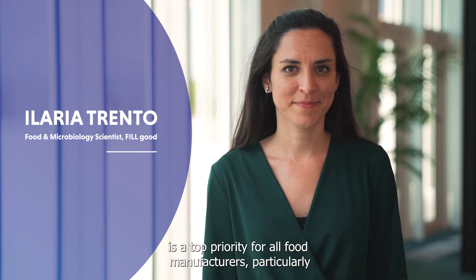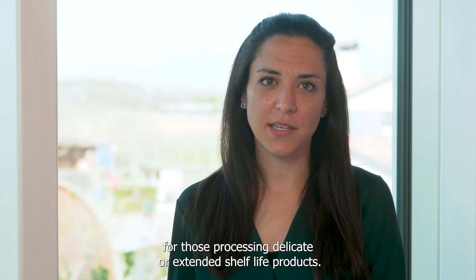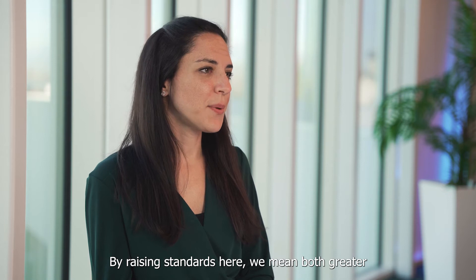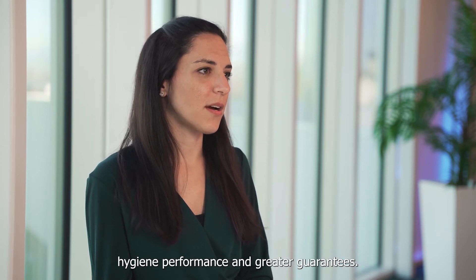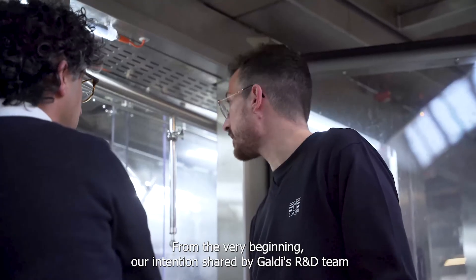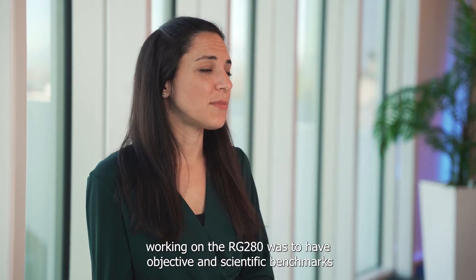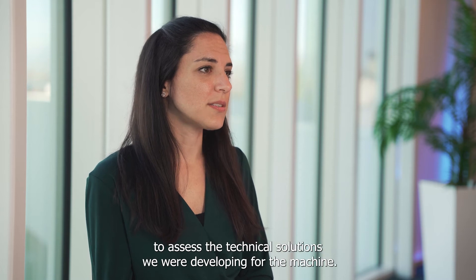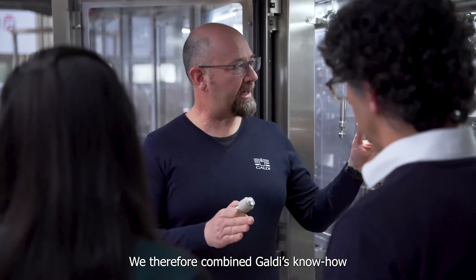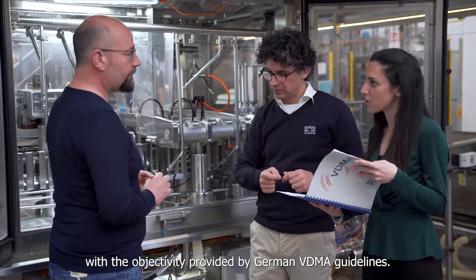Food safety is a top priority for all food manufacturers, particularly for those processing delicate or extended shelf life products. By raising standards, we mean both greater hygiene performance and greater guarantees. From the very beginning, our intention, shared by GALDI's R&D team working on the RG280, was to have objective and scientific benchmarks to assess the technical solutions we were developing for the machine. We therefore combined GALDI's know-how with the objectivity provided by German WDMA guidelines.